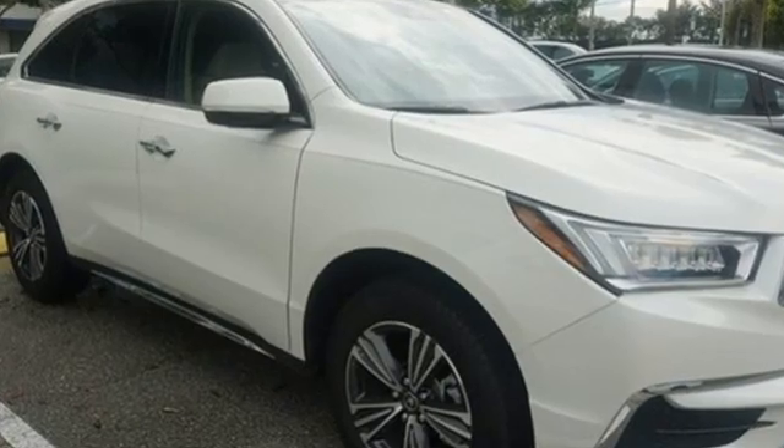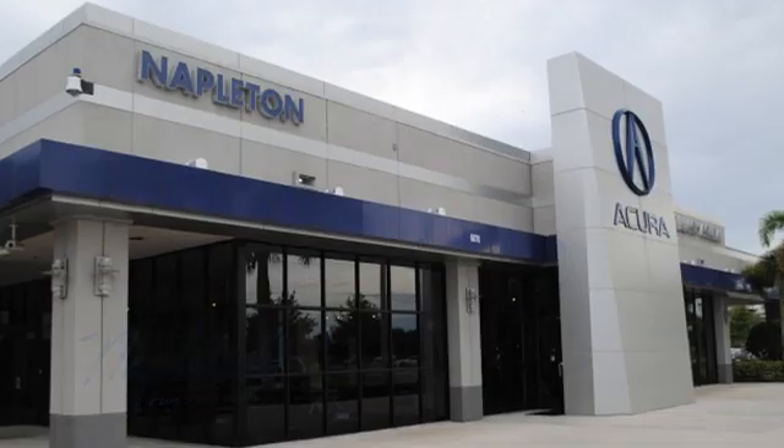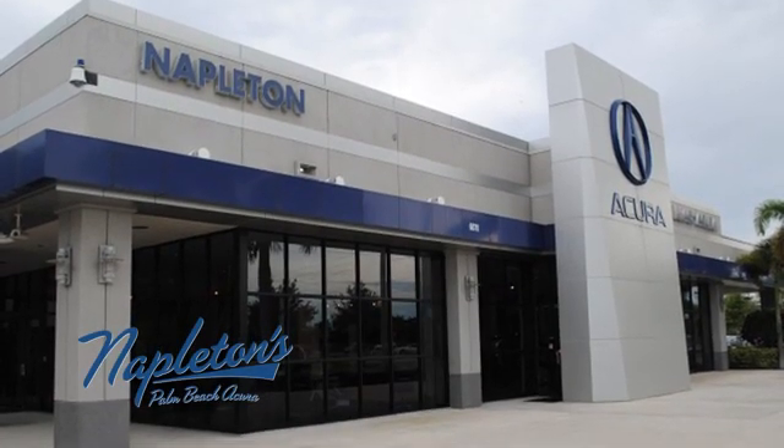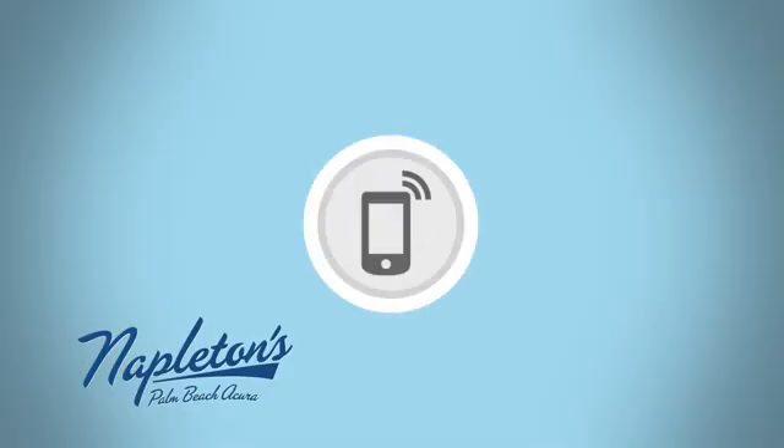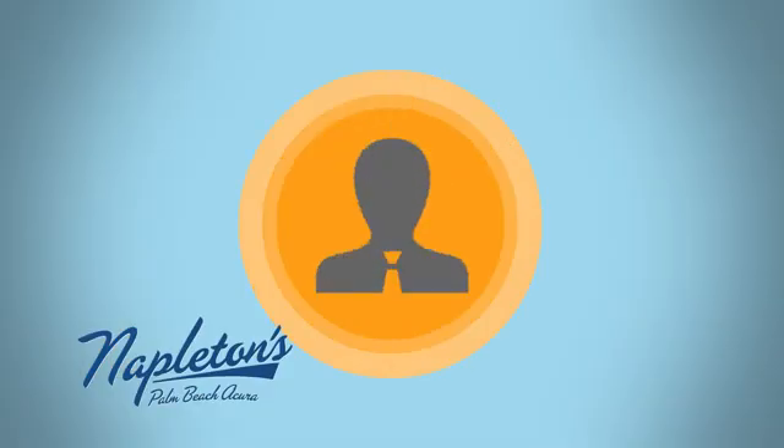There's even more to see in person. Take it for a test drive today. It's easy to see why Napleton's Palm Beach Acura is your trusted source for Acura vehicles. Call, click, or stop in today.